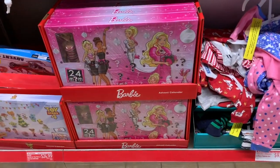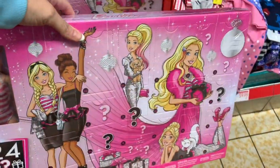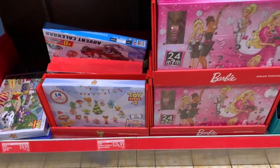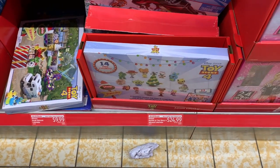There are even more advent calendars over here, and this one even includes a Barbie. I haven't seen these anywhere else — a Mattel Barbie or Toy Story advent calendar for $24.99.